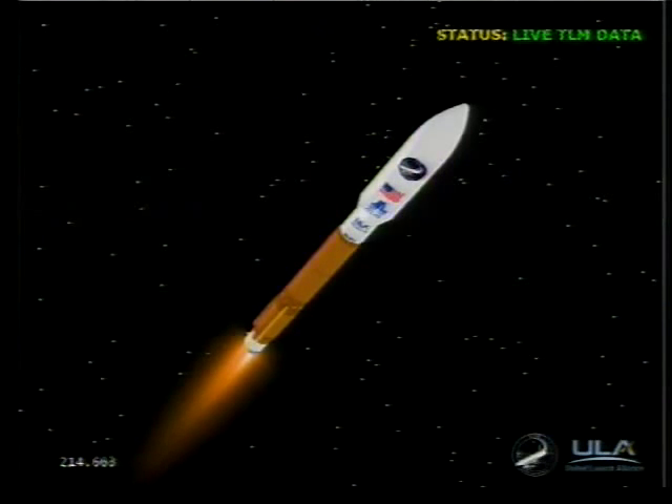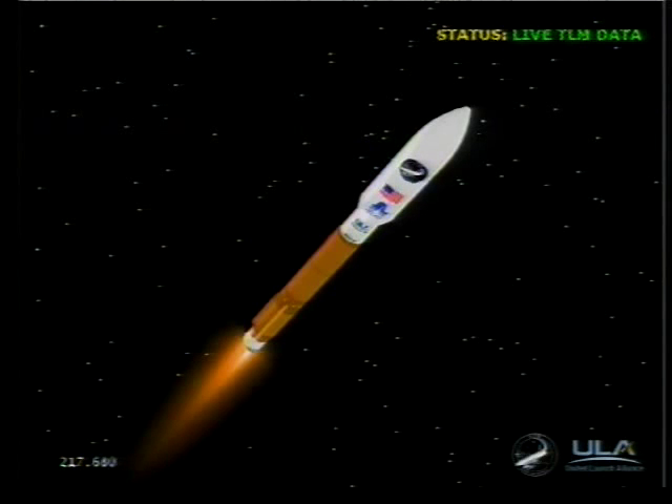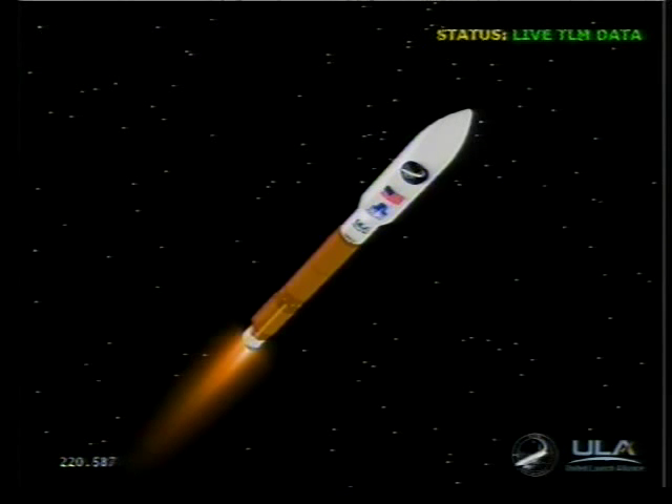Range track shows the vehicle progressing well right down the middle of the corridor. Continuing to hold two and a half G acceleration levels. Engine response looks good. Next event will be payload fairing jettison in about 20 seconds. And we have payload fairing jettison. CFR jettison has occurred.